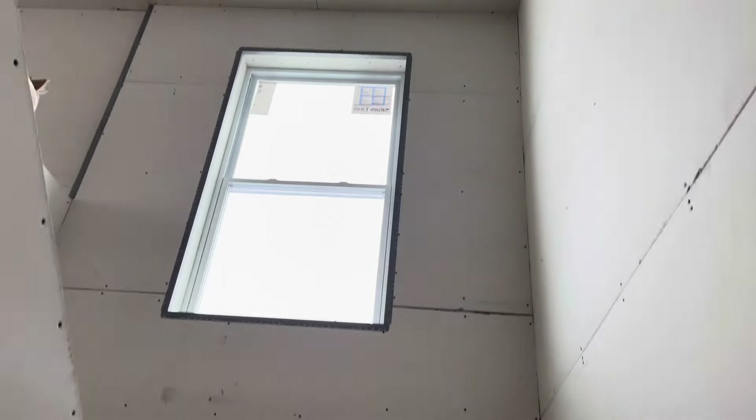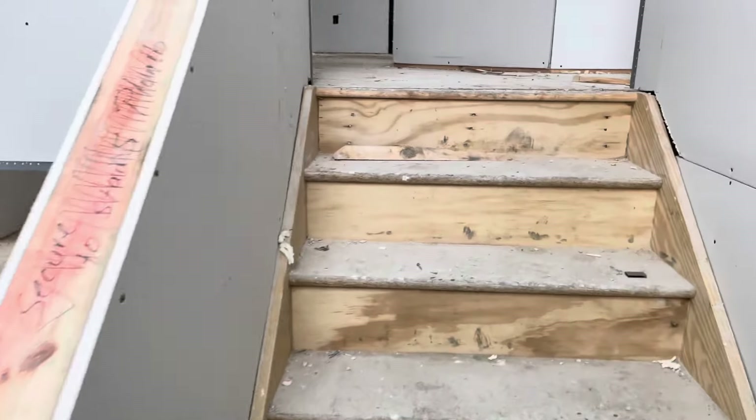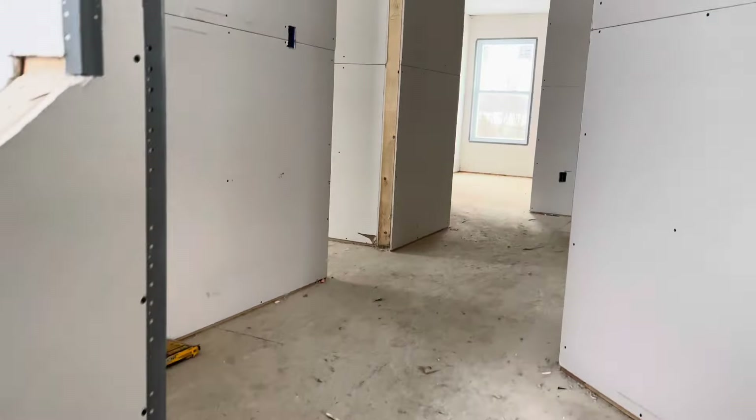We do have a high ceiling landing pad here on a U-turn staircase — I don't know what to call it, but that's what I'm calling it. Anyways, that's all looking good.